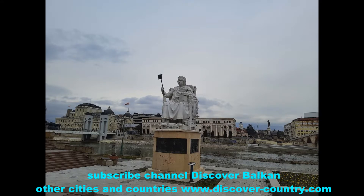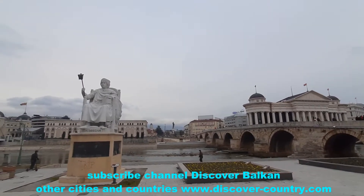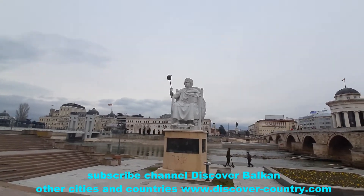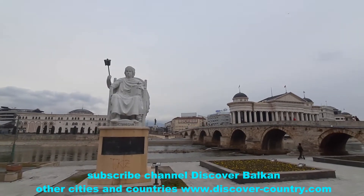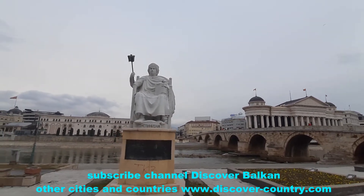This stone bridge is the most historical bridge in Skopje. On the back side, visible in this video, there is a historical museum.